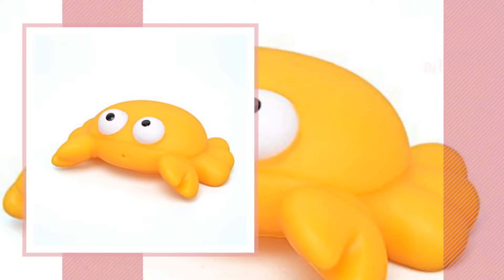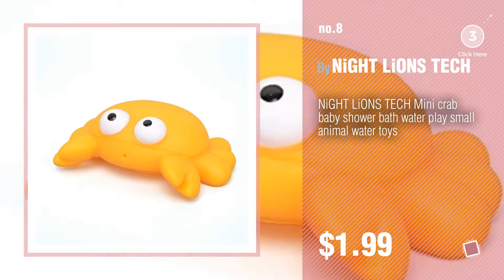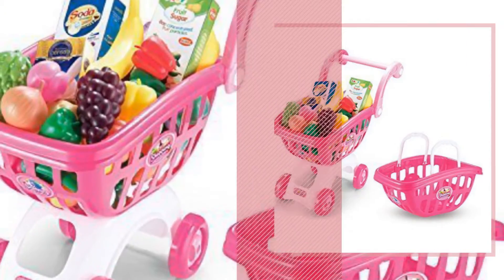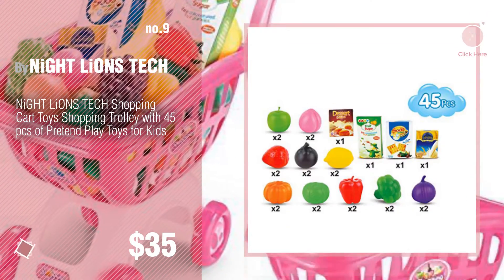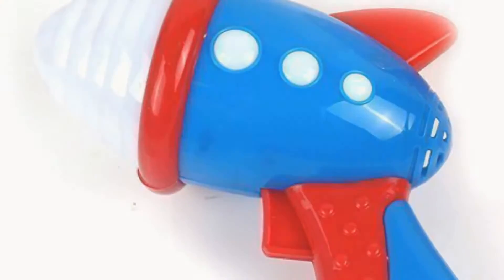Number 8. Number 9. Discover more Night Lions Tech Baby Products ideas and items to explore — click the info circle.